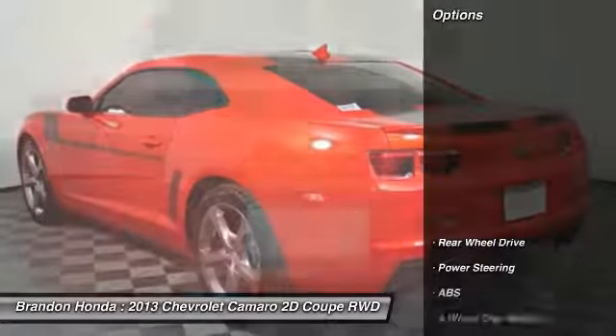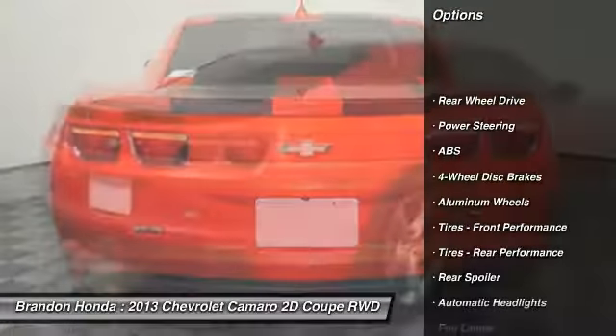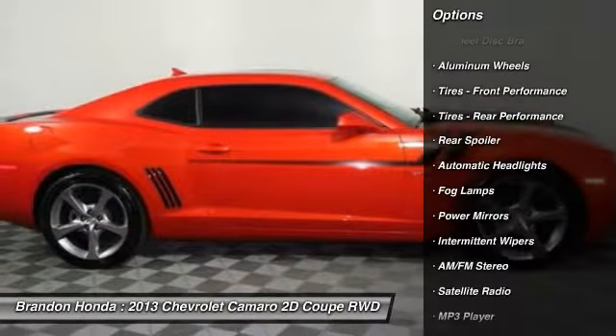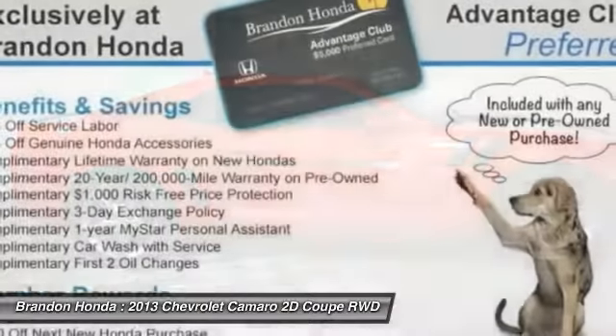Here are some of this vehicle's great options: steering wheel audio controls, stability control, traction control, keyless entry, and power passenger seat.